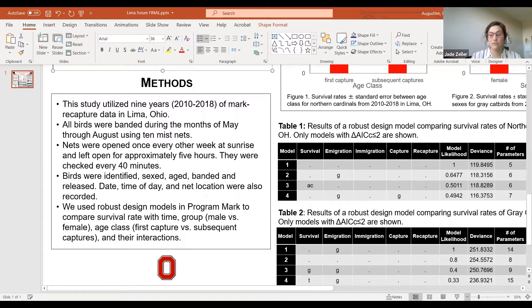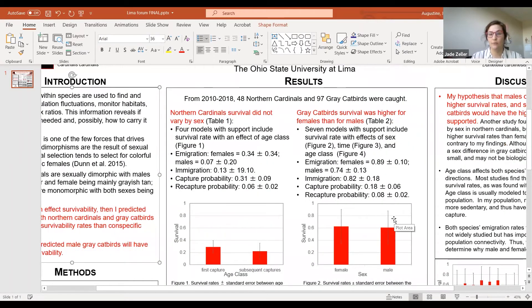This compared survival rate with time, group — which is male versus female — age class, which is first captures versus subsequent captures, and their interactions. In the nine-year span, 48 Northern Cardinals and 97 gray catbirds were caught.